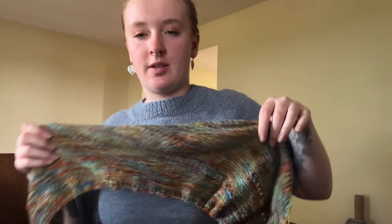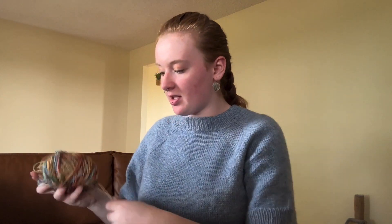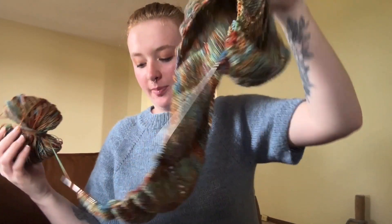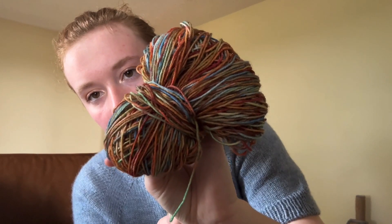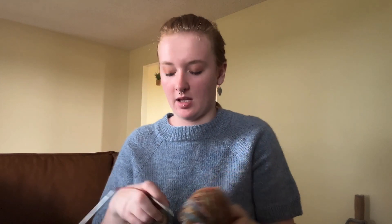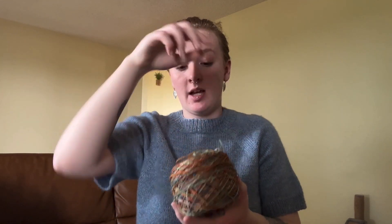I can't wait for this to be done, but I have no clue how I'm going to style it since I don't have a lot of bright-colored clothes. If I don't need to touch my second skein I'm going to make a stockinette hat and maybe mittens. I also have another skein I'm going to use for socks.